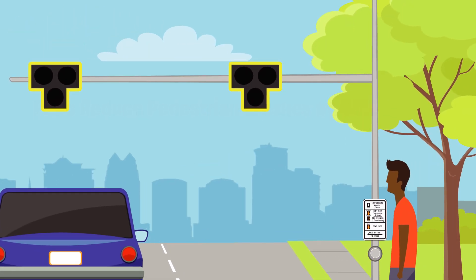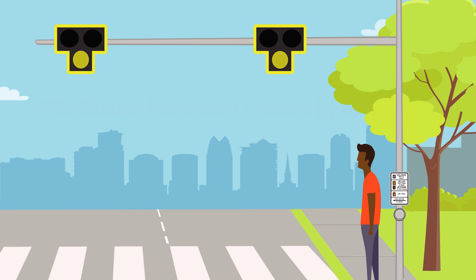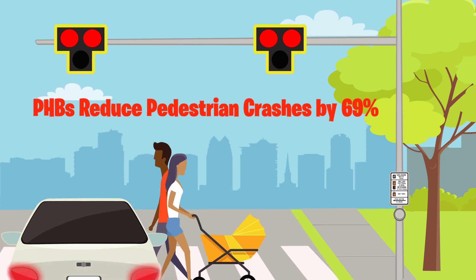At the crosswalk, pedestrians press the button to activate the overhead beacon. It will flash yellow, turn solid yellow, then turn solid red, requiring drivers to stop so pedestrians may safely cross.